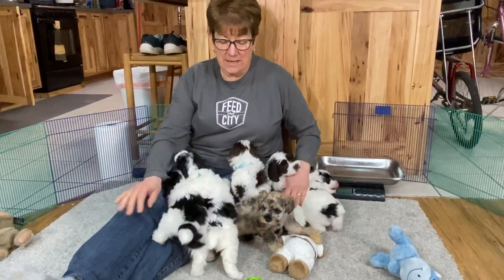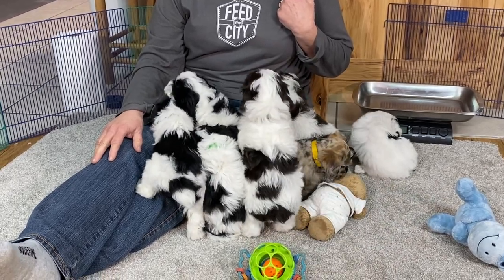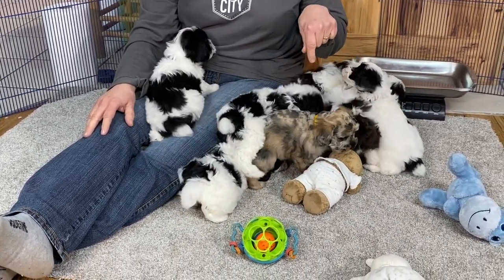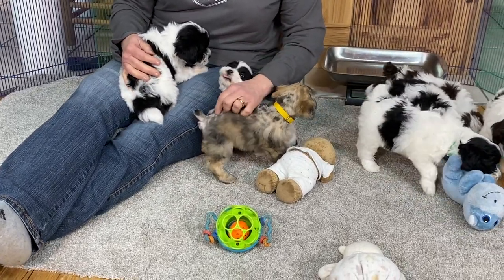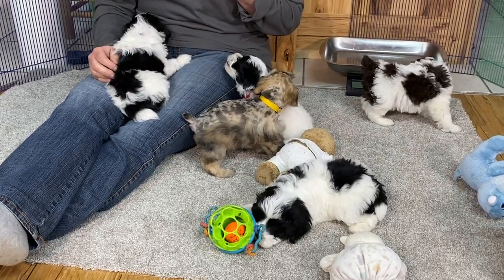Welcome to Wendy Hill Kennel. Today is Monday the 14th and this is Sugar's litter of kids, and Dreamer's one little Schnauzer that has been Sugar's adopted child ever since it was born. So everybody's doing super good.